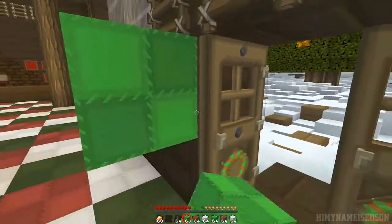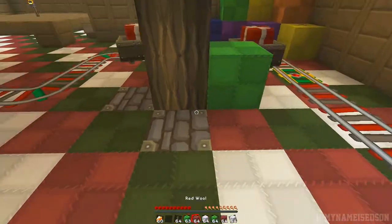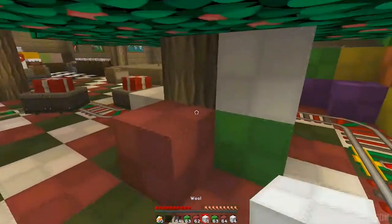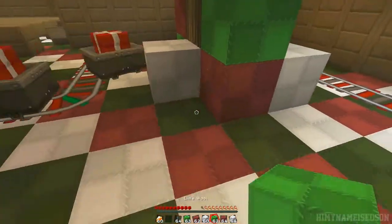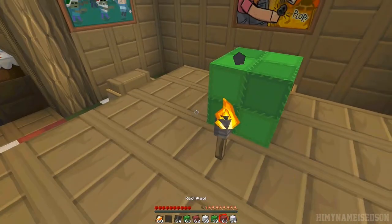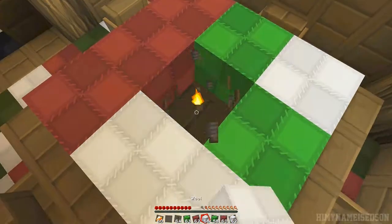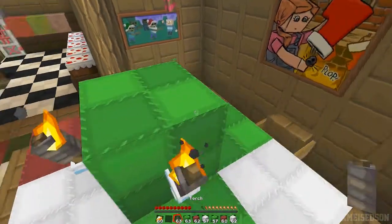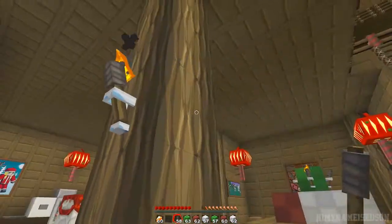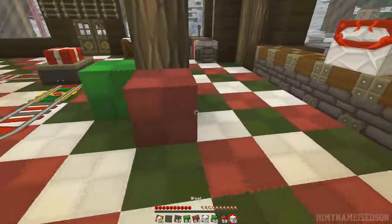We'll do the inside of the house first, then we'll do the outside. So under the tree, obviously. There we go — that looks epic! We might have a few on the old table. Get rid of that. There's one there. There's a few torches around here. There's a few presents there — oh, that looks good!